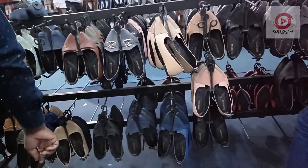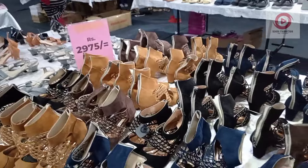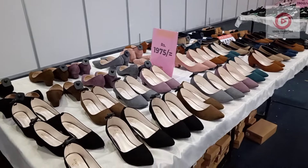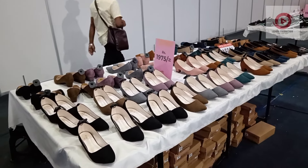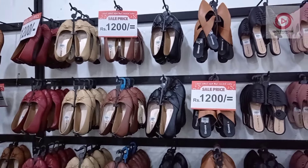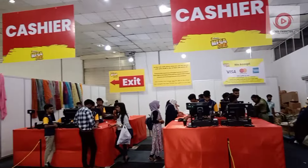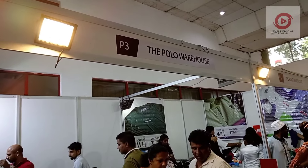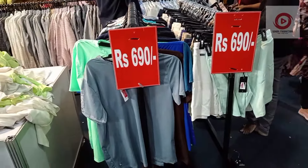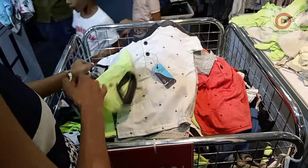The cord shoes are $10. The heels are $10. It is a matte shine. The collar shoes are $10 to $12. T-shirts. This is $60.